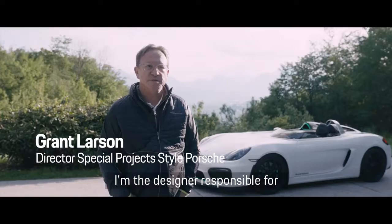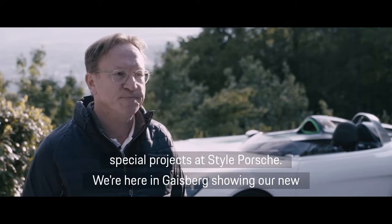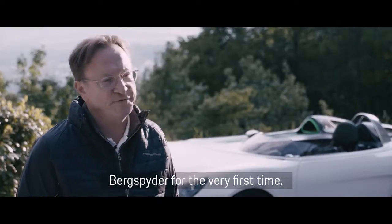My name is Brent Larcher. I'm a designer responsible for the area of special projects at Style Porsche. We're here in Geisberg showing our new Bergspider for the very first time.